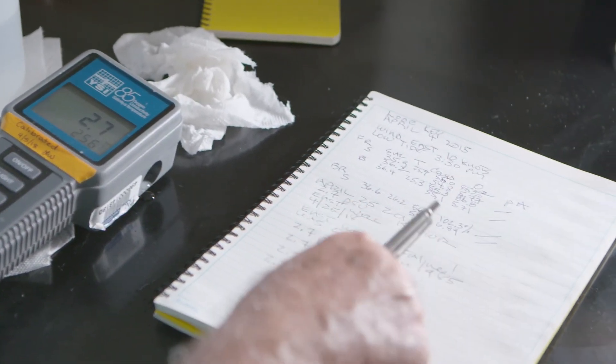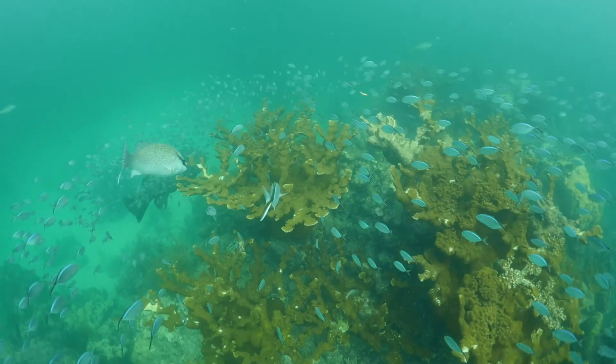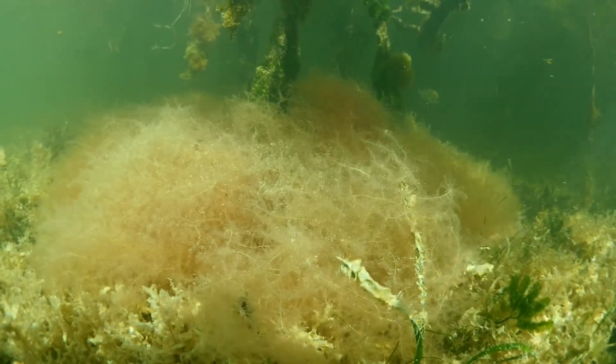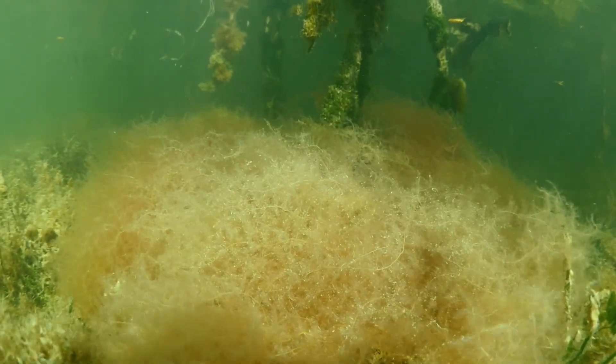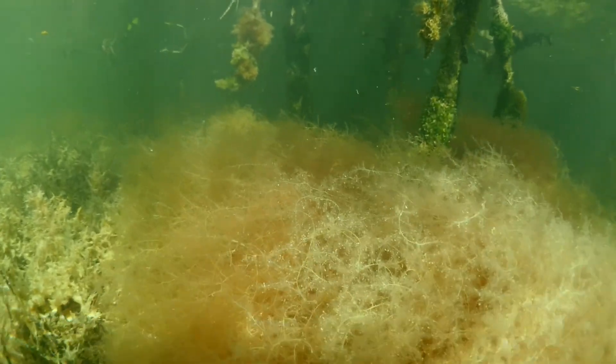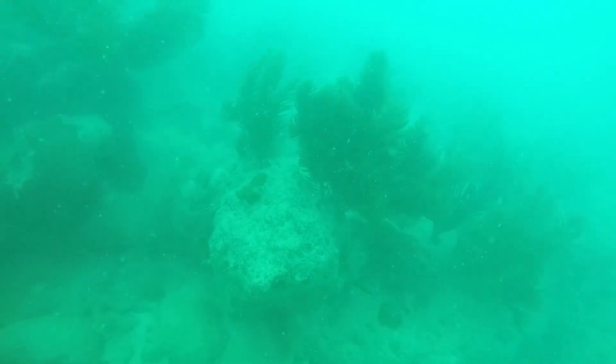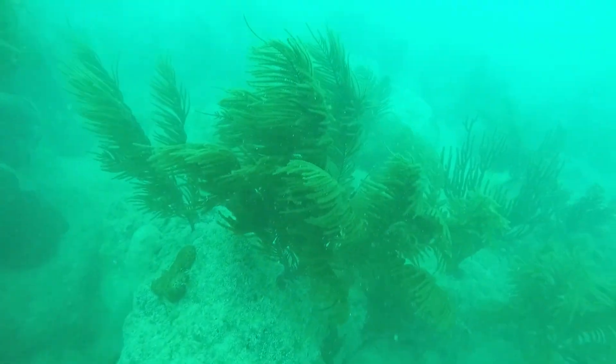When I first came down here, there were large stands of elkhorn and staghorn coral, and slowly it just died off. It's a shame — there's hardly any coral left. Everybody wants to rebuild the reef, and it's just not that simple. It's just trying to put corals out and they just die. It's sort of like putting new tires on your car rather than fixing the road. You've got to fix the water quality here, or replanting corals just isn't going to work.